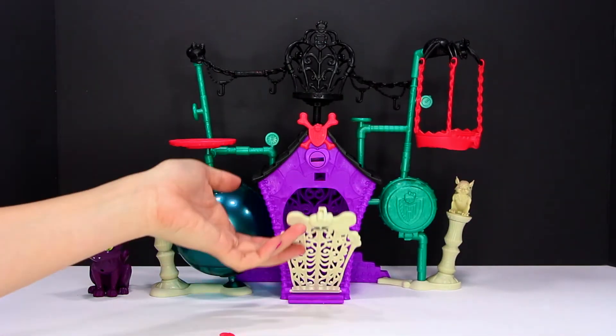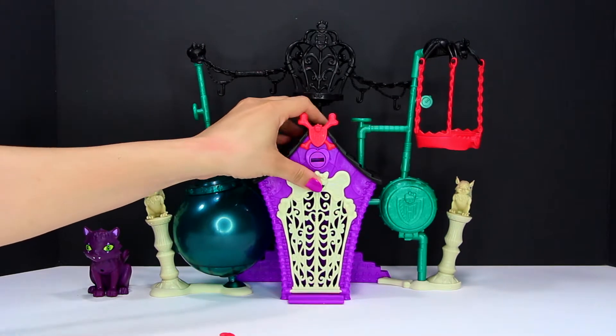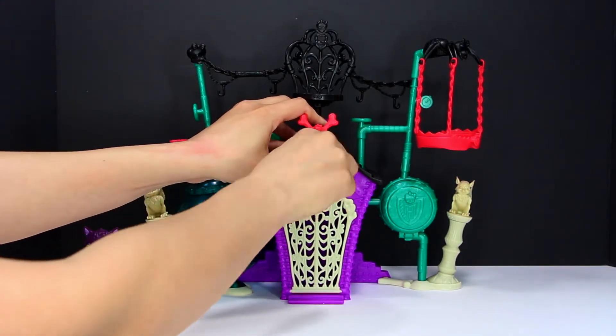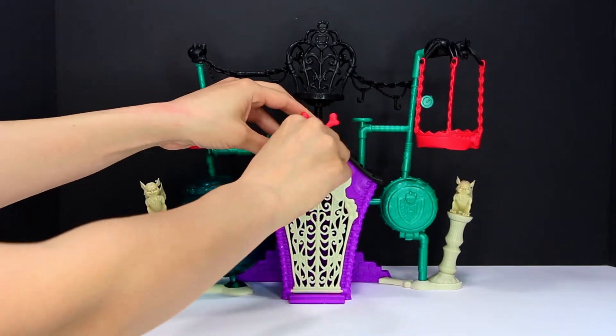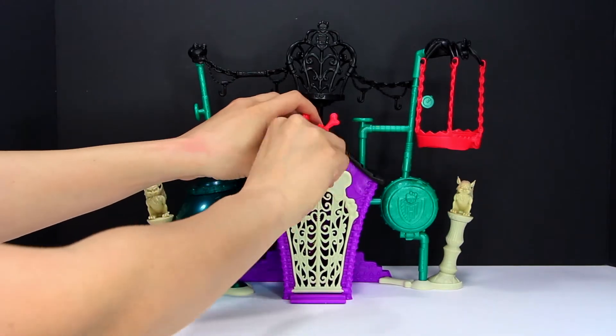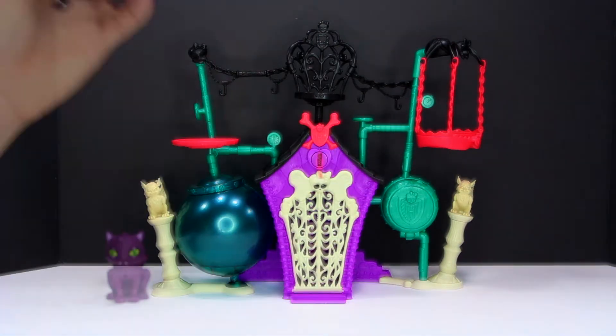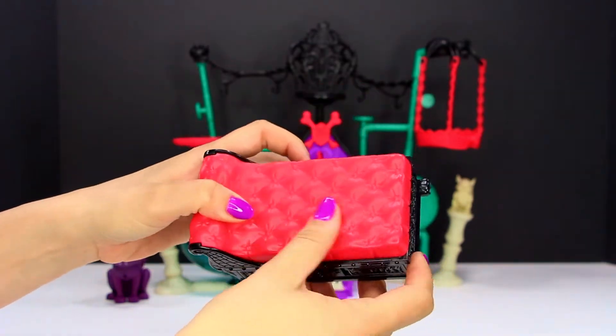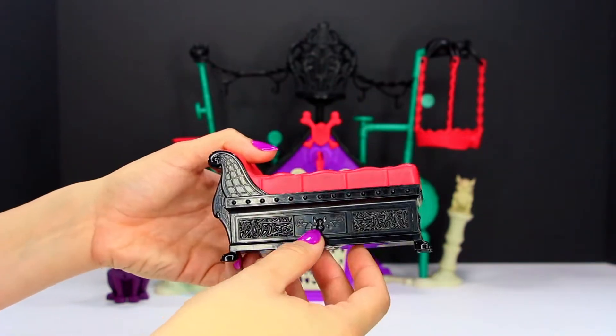This playset has a door at the front that you can open up and put a pet inside. Then shut the gate and lock it up with a red key. There is also this wicked cool black and red coffin-like chaise that adds additional seating and secret storage.